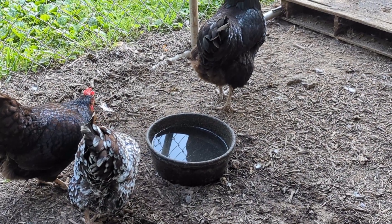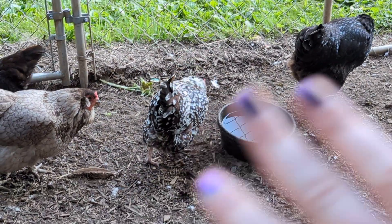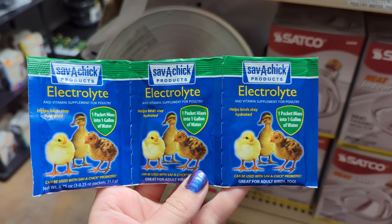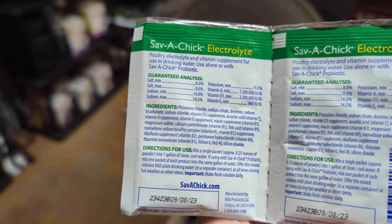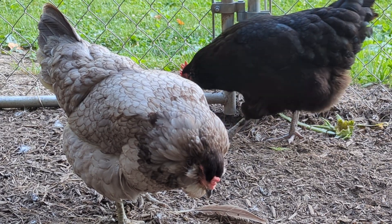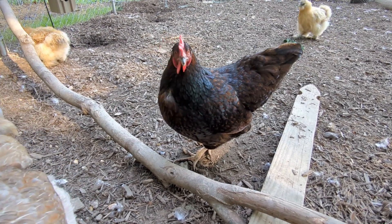You can also use electrolytes, just like you would for yourself if you're getting overheated on a hot day. If you use electrolytes, I recommend that you keep a bowl of electrolytes and then a bowl of just plain fresh water as well, so they can have the option. Here's a look at some different electrolytes - I myself am familiar with using the three-pack Save-A-Chick electrolyte. That one you mix one packet to a gallon of water. The vitamins and electrolytes will help give them that little boost they need when it's really hot and they're feeling drained.